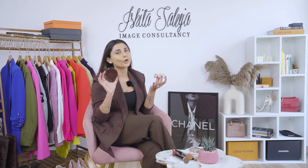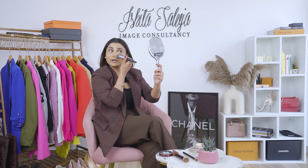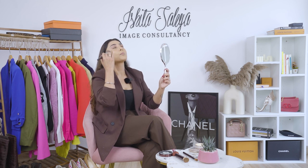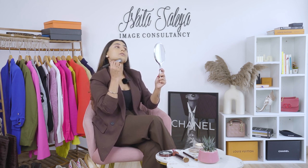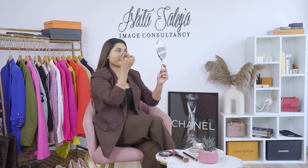Now we need to set our foundation so it stays for longer through the day for meetings and shopping. I take some product on the brush, remove the excess, and take it all over my face to set my makeup. My under eyes are really sensitive and can crease easily because of my dry skin, so I don't mind taking a little extra — it doesn't create a cakey effect. It's the Hourglass Veil, known to be one of the best in the market. I also like MAC and Bobbi Brown's translucent powders — try whatever works best for you.